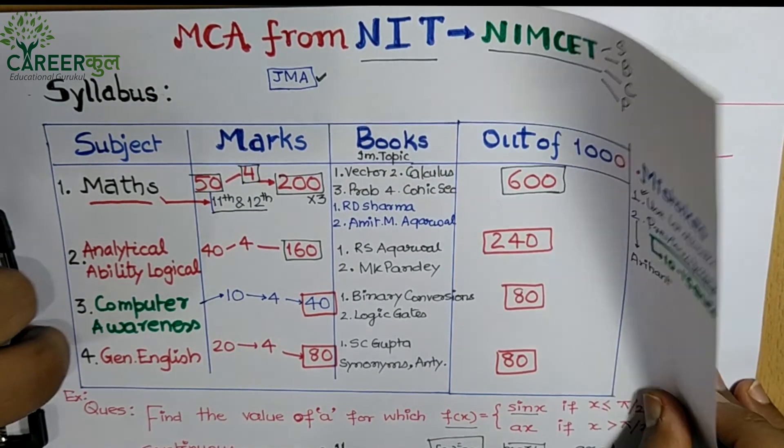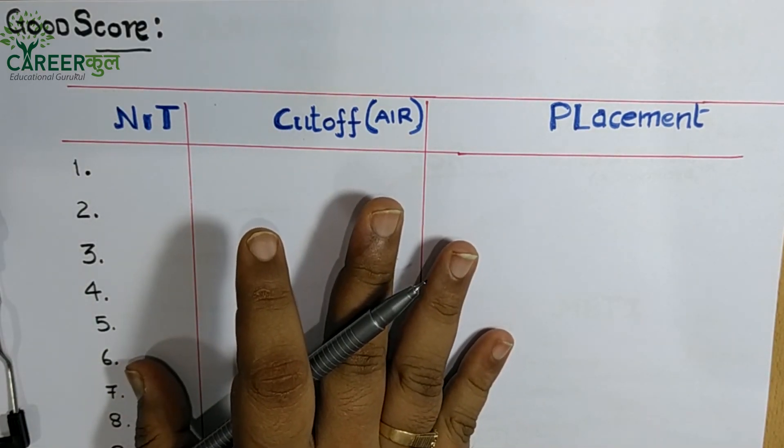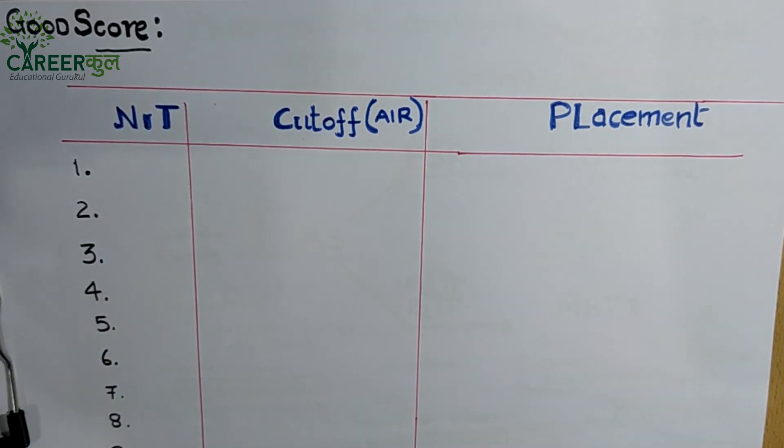Now let's talk about how many marks you need to score out of 1000. We'll look at what a good score means for the top 5 institutes, the top 3, and the top 10. A total of 10 NIT institutes are participating this time in NIMCET. Additionally, other universities like HBTU also take admissions on this basis, and APJ Abdul Kalam Technical University has also indicated it may admit students based on NIMCET scores. We'll now look at which NITs are involved, their cutoffs, and placement packages.